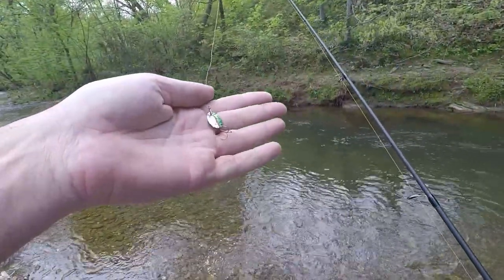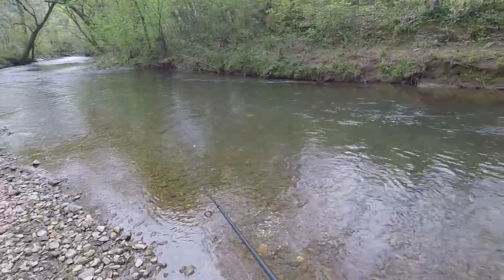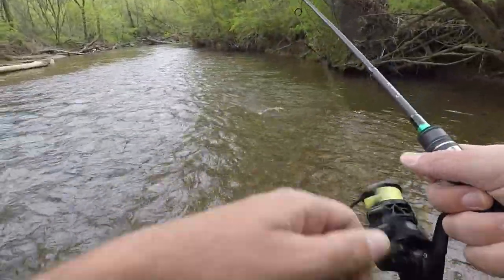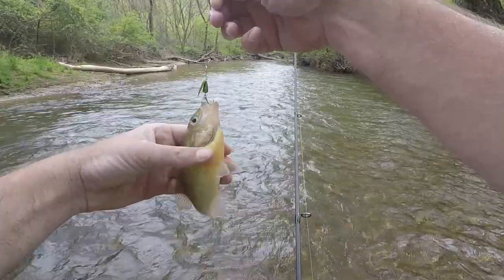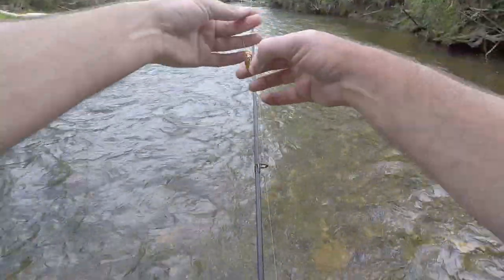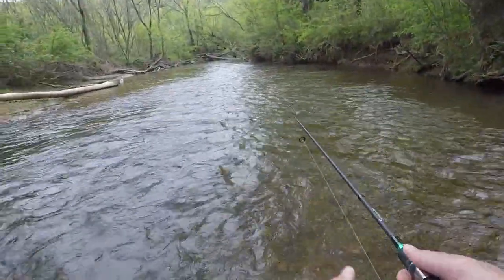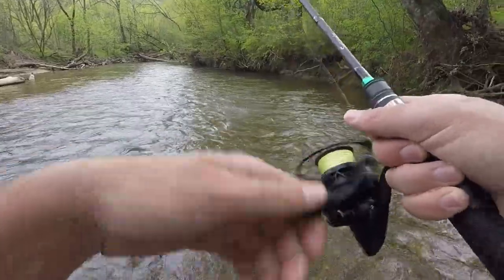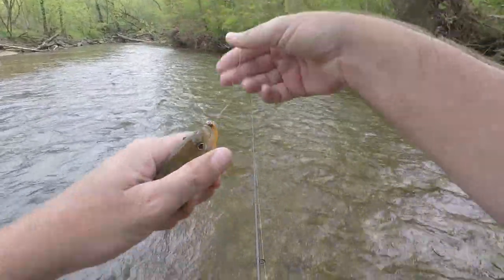Let's go to this little Panther Martin that was sent to me — a tiny little lure. Maybe it'll pick off sunfish and all the stuff that keeps hitting. Got one — that's what I want. Redbreast. I want to start catching everything I can catch. The sunfish are real active in here. Another redbreast — two on the spinner.